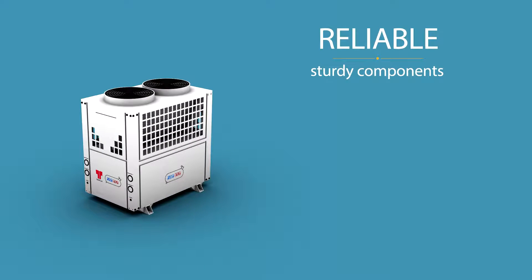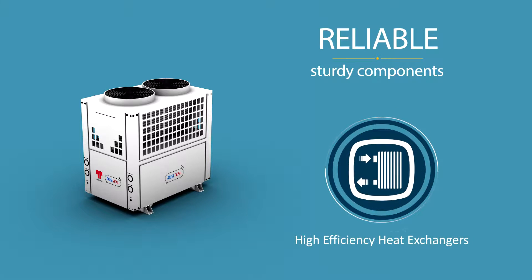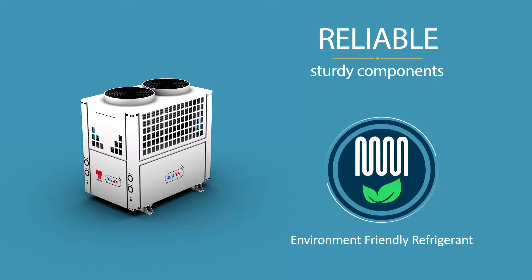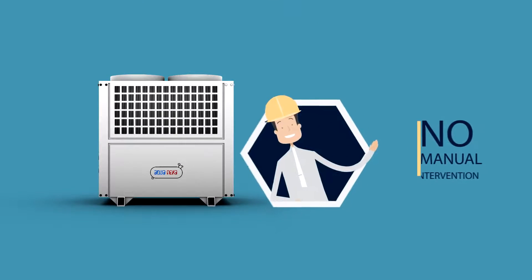AquaNexa is reliable and built with sturdy components: durable scroll compressor, high efficiency heat exchangers, precision expansion valve, low noise fan, and environment friendly refrigerant. It is clean, pollution free, with a small footprint, and requires no manual intervention.